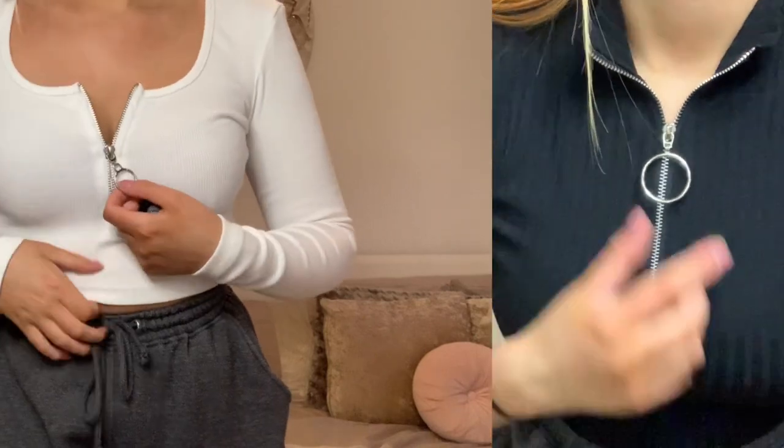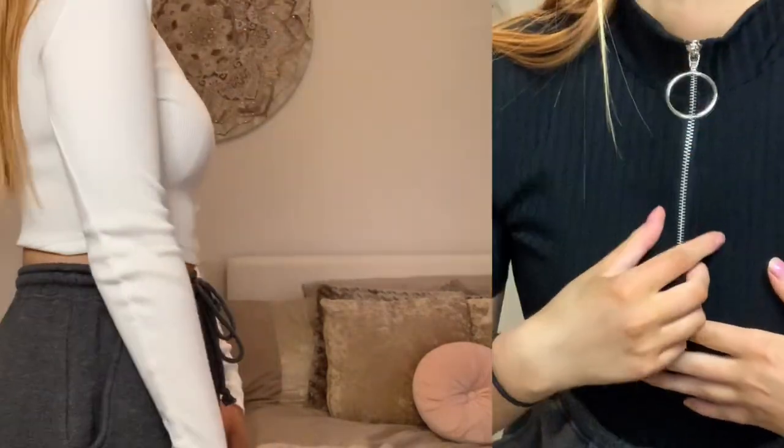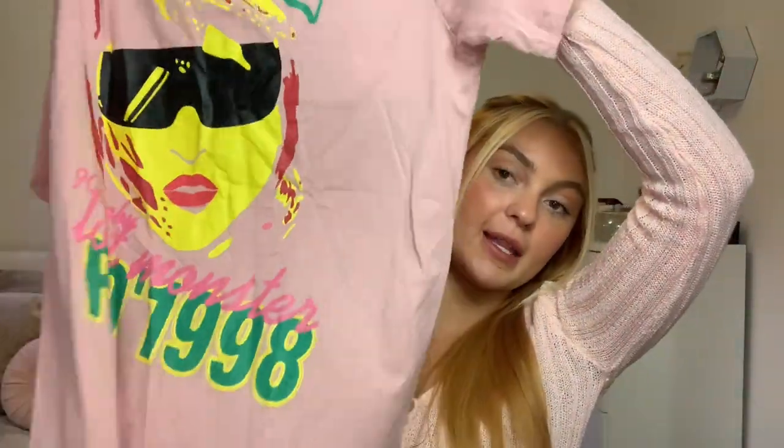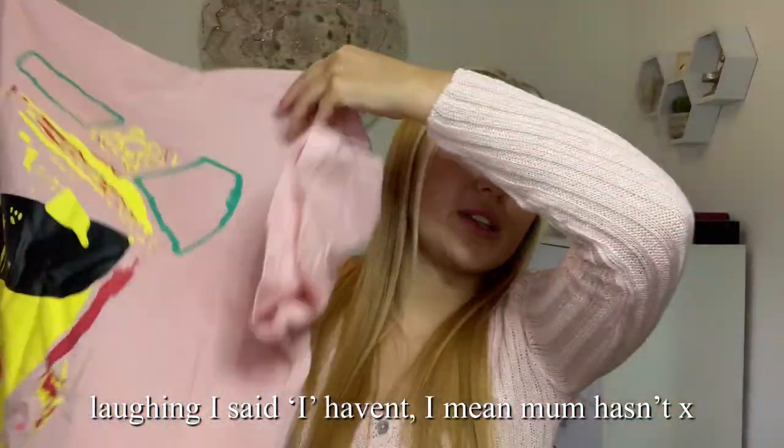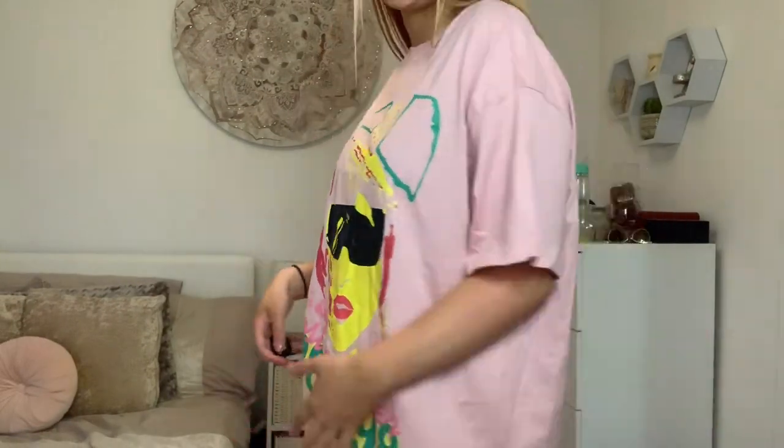I got another baggy top which was £8.79 — I got this in a size small instead of medium like the other baggy top, but it's still really baggy at the bottom and not tight, and it's got this 90s graphic picture on it. Obviously it needs an iron because it's all crinkled. I'm really liking wearing the same colour in different shades right now — like a light baby blue jumper with a darker blue pair of cycling shorts. I think it looks really nice.